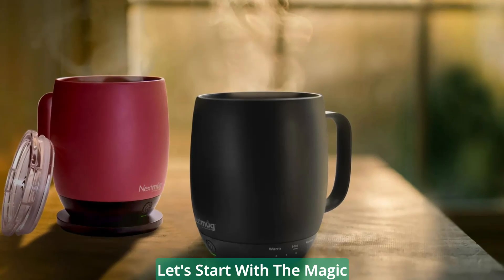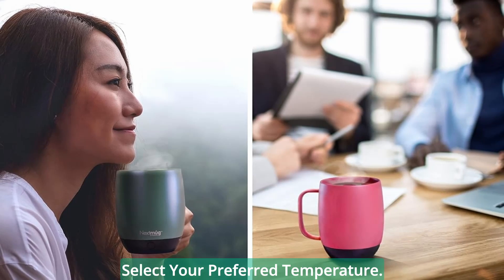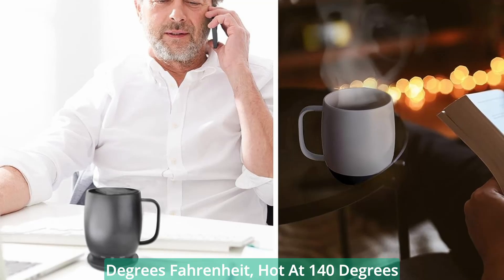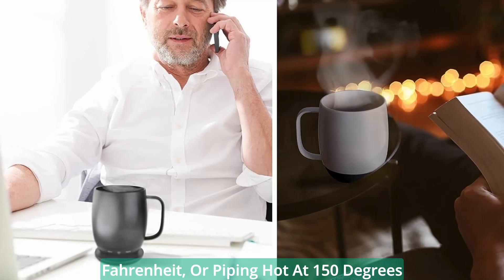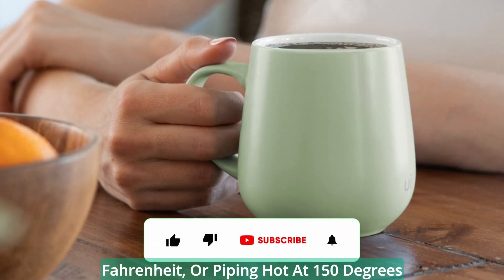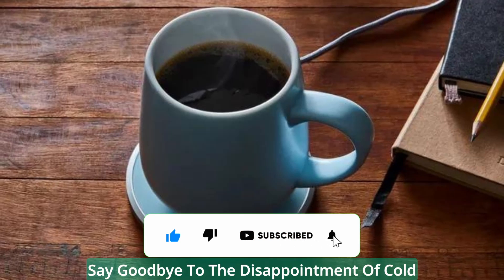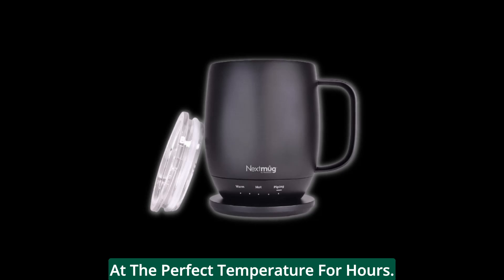Let's start with the magic of temperature control. The Next Mug gives you the power to select your preferred temperature. Whether you like your coffee warm at 130 degrees Fahrenheit, hot at 140 degrees Fahrenheit, or piping hot at 150 degrees Fahrenheit, this mug has you covered. Say goodbye to the disappointment of cold coffee. Now you can enjoy your beverage at the perfect temperature for hours.